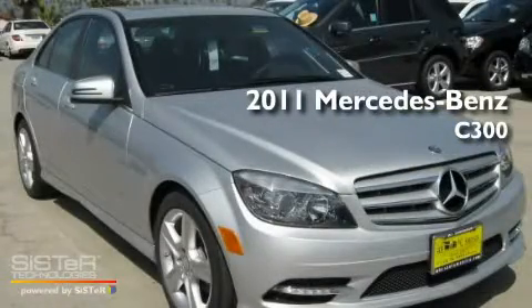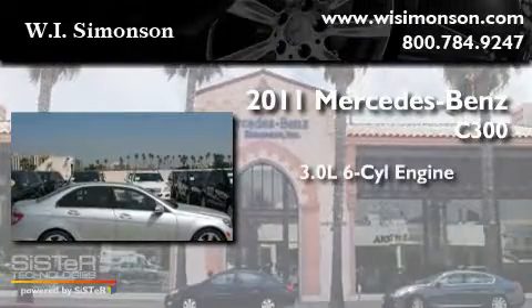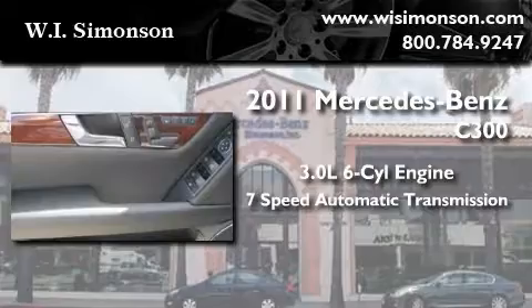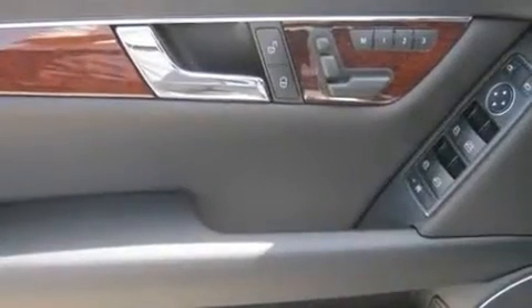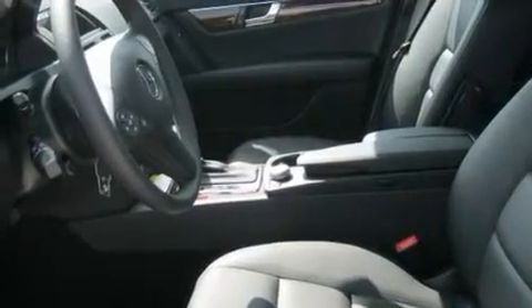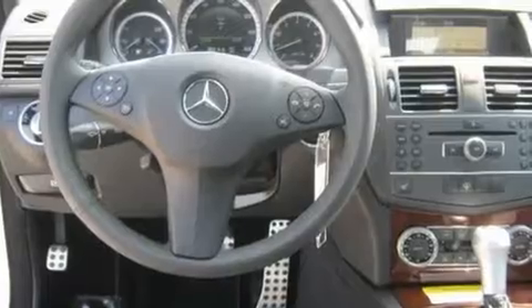This is a brand new 2011 Mercedes-Benz C300. It has a 3.0 liter 6-cylinder engine and a 7-speed automatic transmission. Its top features and packages include the Premium One Package, heated front seats, an iPod integration kit, interior wood trim accents, and folding rear seats.